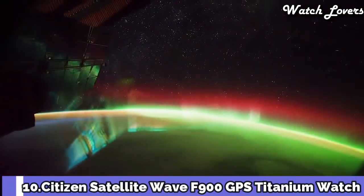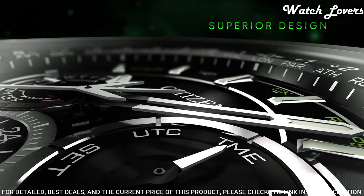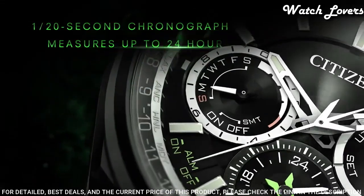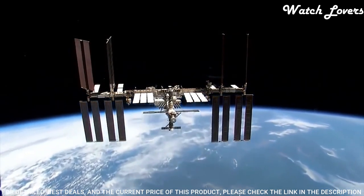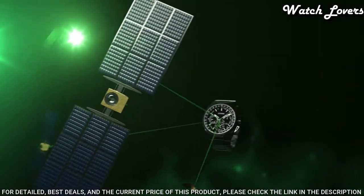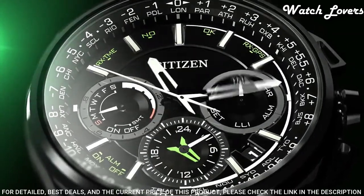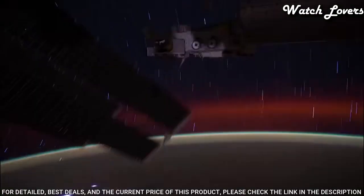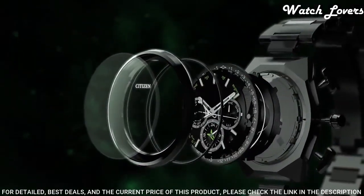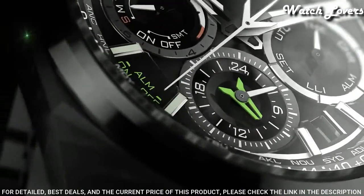Number 10: Citizen Satellite Wave F900 GPS Titanium Watch. Titanium case with a titanium bracelet, fixed titanium bezel, black dial with silver tone hands and index hour markers. Dial type: analog chronograph. Eco Drive movement, scratch resistant sapphire crystal, case size 45mm, case thickness 13mm, bandwidth 28mm, band length 8 inches, water resistant at 100 meters. Functions: perpetual calendar, atomic timekeeping, satellite GPS, chronograph, world time, alarm, date, day, GMT, second time zone, hour, minute, second, power reserve indicator. Japanese movement.